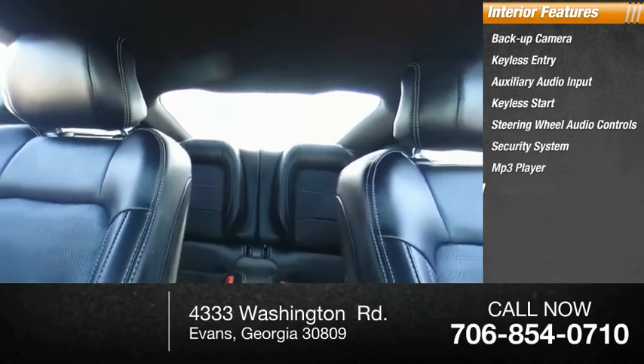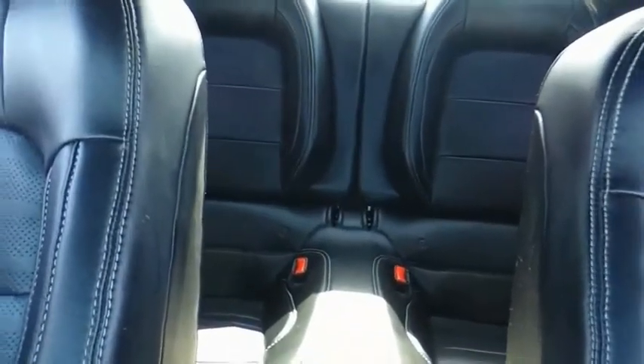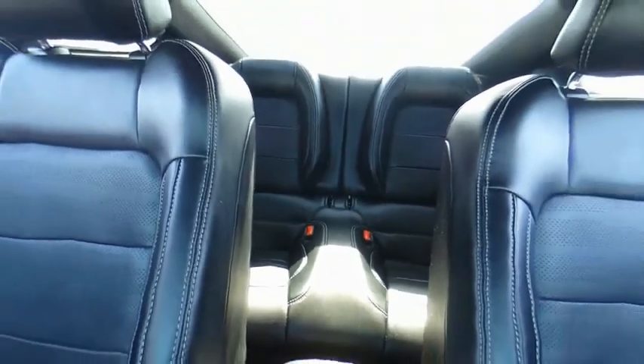Additional interior features include an MP3 player, cruise control, trip computer, and power door locks. Wouldn't you look great in this vehicle? Stop in today and see for yourself.